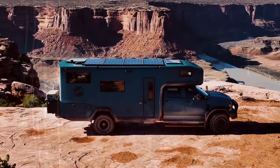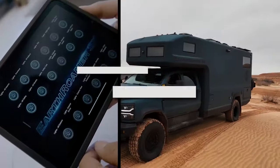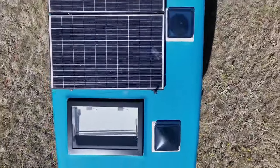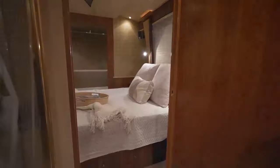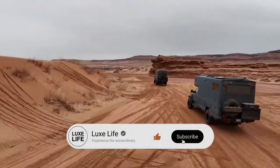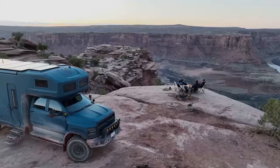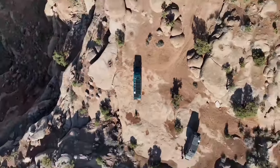If extreme adventures are more your speed, coming in at number 12, we've got the Earthroamer HD — the ultimate expedition rig built to take you way off the grid, without skimping on the creature comforts. We're talking solar panels, touchscreen control centers, queen-sized beds, all packed into a rugged four-wheel-drive vehicle that can charge up mountains and down muddy trails. With the Earthroamer HD, you can enjoy sipping cocktails from the minibar one minute, then go chasing waterfalls in the middle of nowhere the next. Talk about the best of both worlds.